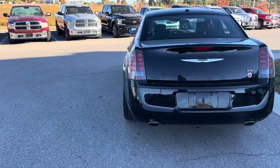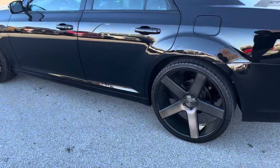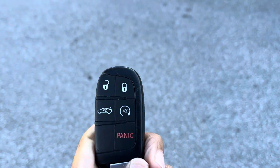Giving you a quick walk-around — this thing is clean, ready to go, sitting on dub ballers. The vehicle's already started, showing you a quick feature: you do have a remote start.